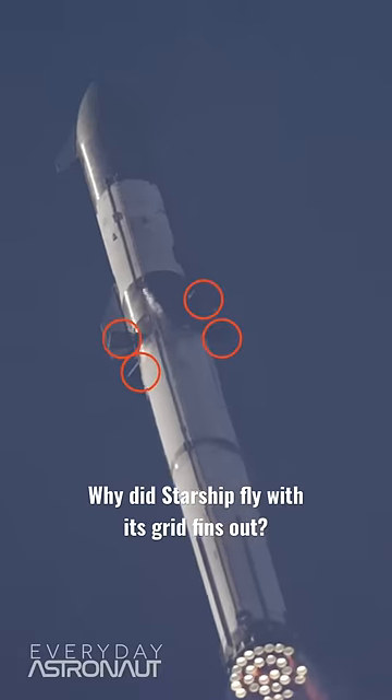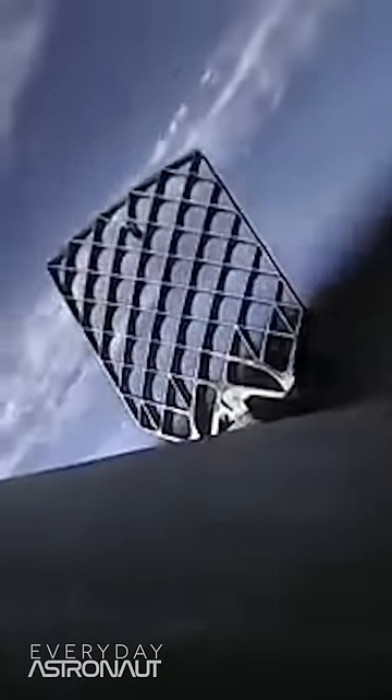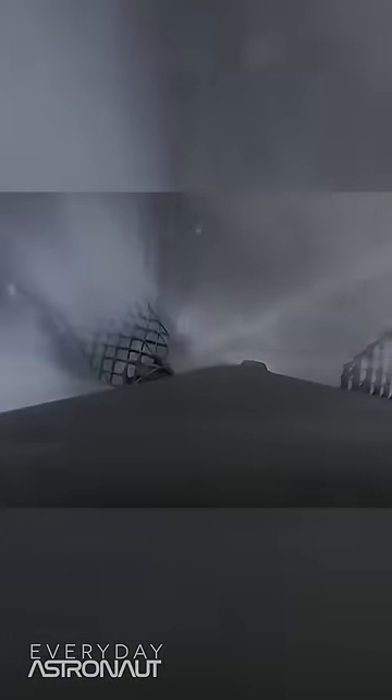Why did SpaceX keep Starship's grid fins out during ascent? This is a great question, since SpaceX keeps the grid fins tucked in on ascent on the Falcon 9. This keeps them out of the airflow on ascent, and then they can deploy them in space before the rocket re-enters the atmosphere, so they can help steer the rocket to the landing pad.